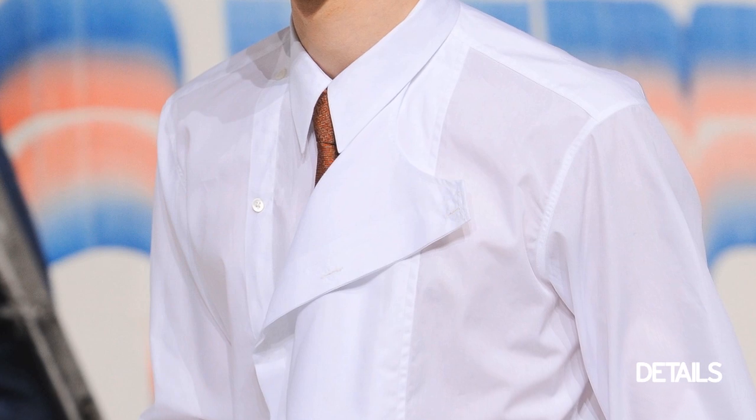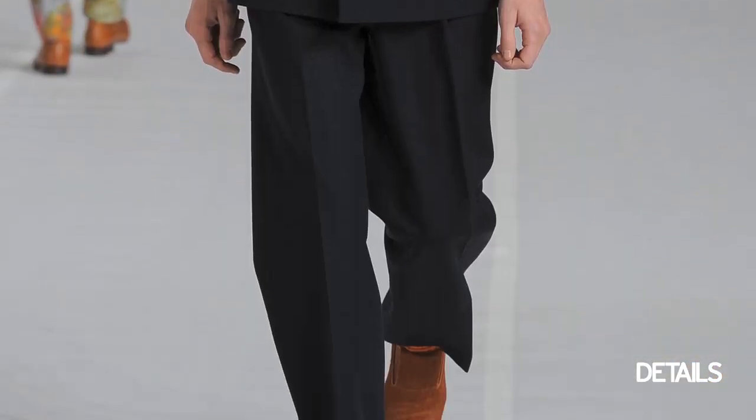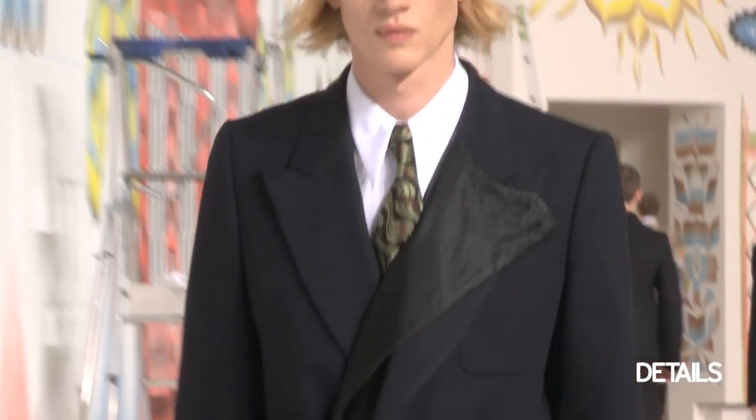There was this amazing shirting detail that had a cutaway bib that buttoned on itself. He paired this caramel-colored shoe with a darker suit, which I love — the unexpected twists.